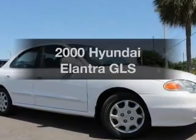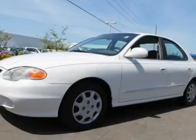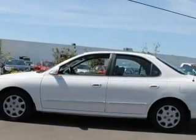This is the set of wheels you've been looking for, with an efficient four-cylinder engine. The powertrain includes front-wheel drive driven by an automatic transmission. Premium wheels give a more luxurious look.